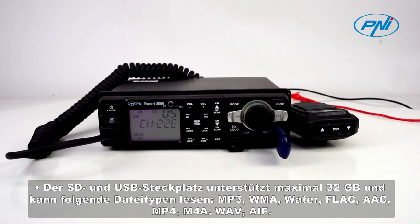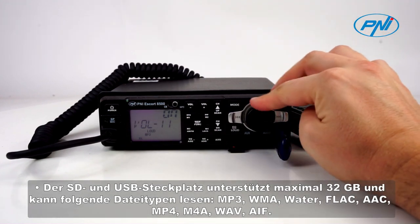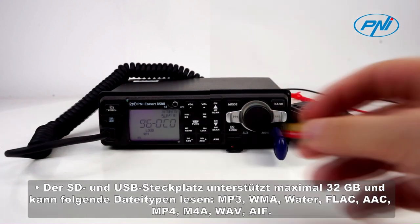The SD and USB slot supports a maximum of 32 GB and can read files of type MP3, WMA, WAV, FLAC, AAC, MP4, L4A, and WAV.